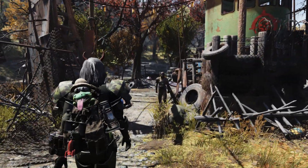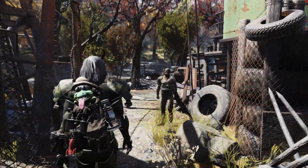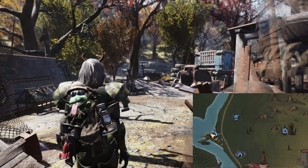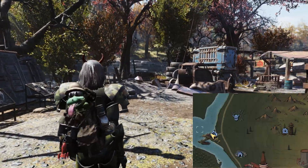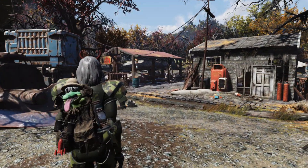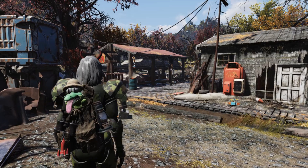I saved this one for last because I'm not really sure if it qualifies as an Easter egg or a reference — it's just a really strange situation. This takes place at Ohio River Adventures, where you'll find a raider by the name of Bruiser. This dude looks huge, and apparently he was an NFL player before the war.